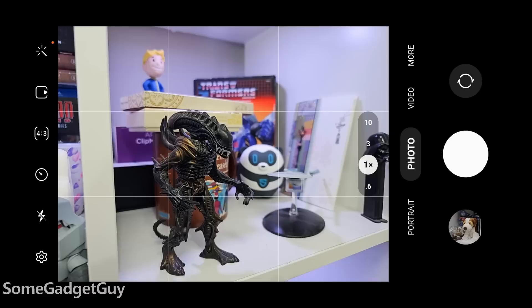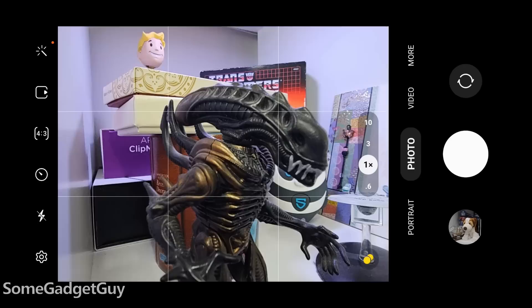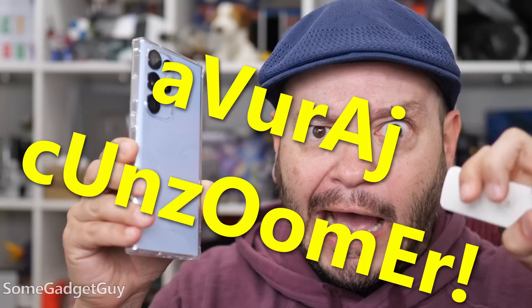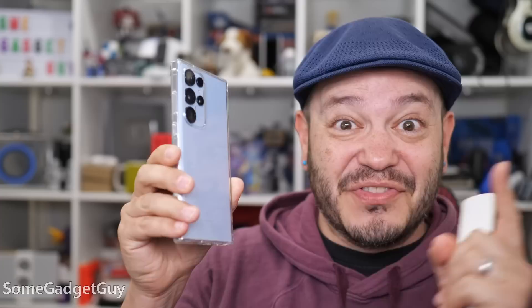Samsung moves a weird little dot to the bottom corner of your display, and you have to know what this focus enhancer toggle does — because it's not labeled, it's two dumb circles. Not knowing what this toggle is has a significant impact on photo quality. I do not believe we should ever talk about a Note in terms of the lowest-level average consumer — I expect someone spending more on a phone to be intellectually curious enough to play with some settings. This is still garbage, even for the person who might dig a little deeper.